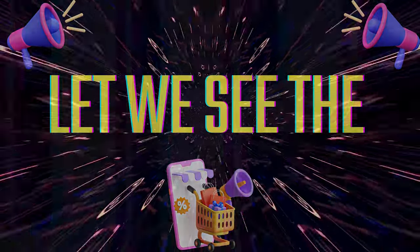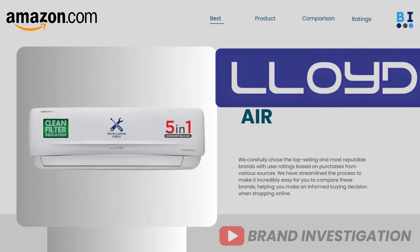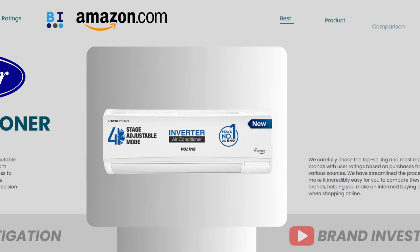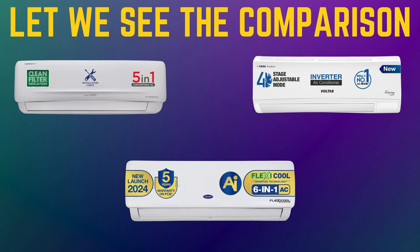Let's now explore the top four recommended air conditioner brands, including: first, Lloyd air conditioner; second, Carrier air conditioner; third, Voltas air conditioner; and fourth, Bluestar air conditioner. Let's see the comparison.